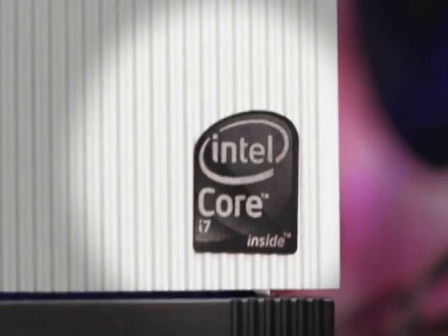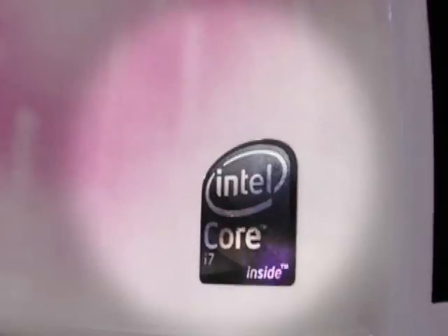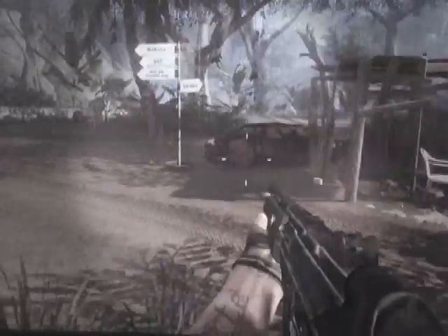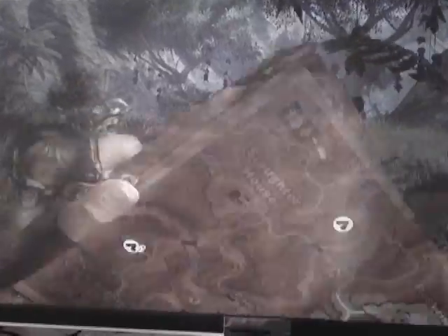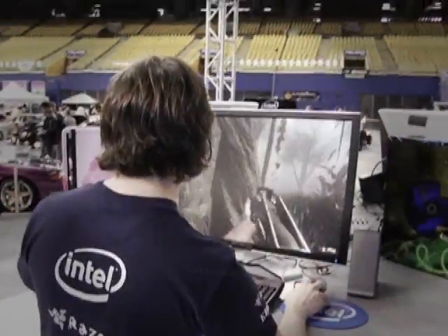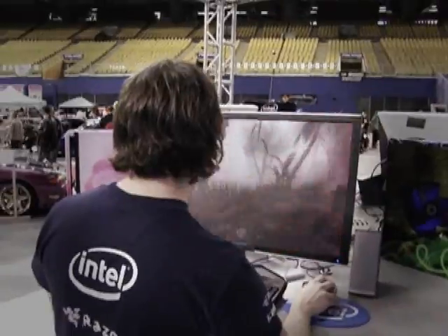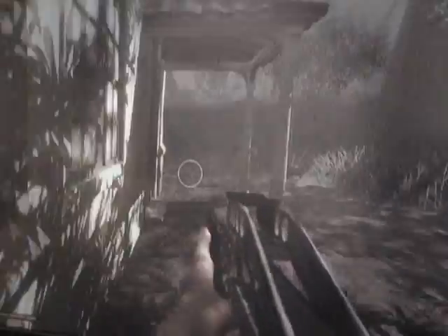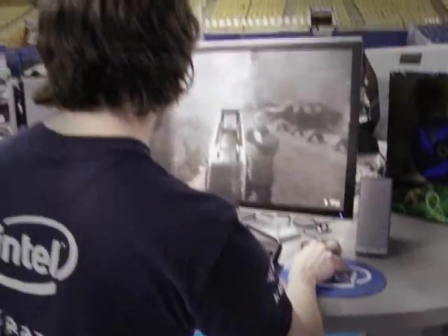Intel's new Core i7 chip is really exciting because hyper-threading is back. This means that you have four physical cores but you actually have eight and sometimes even more logical threads to work with. And this means that you can actually play the best games that are available today at the highest graphical settings without experiencing problems with performance.